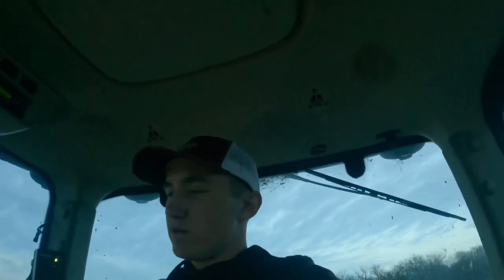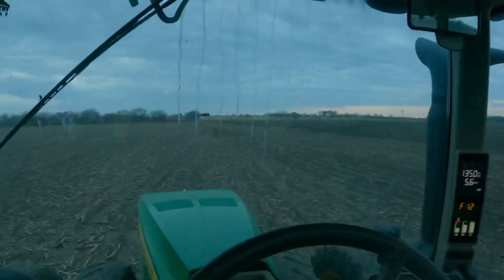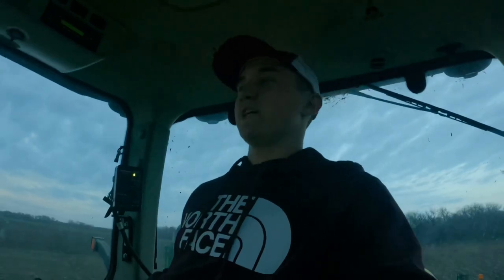Still planting here south of Gainesville — Gainesville's over that way. Dad just left with the seed tender; you can't see anybody where he's gone. He's going to go pick up more seed.